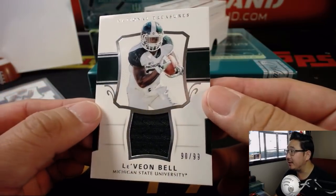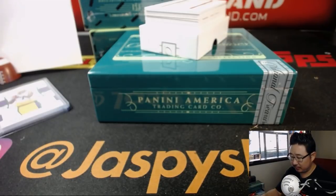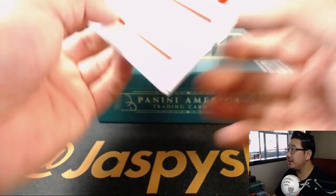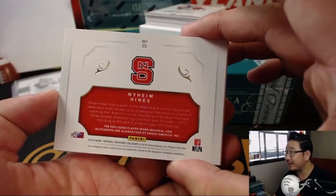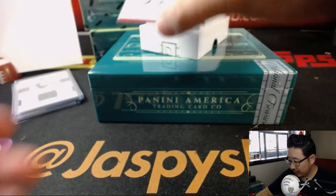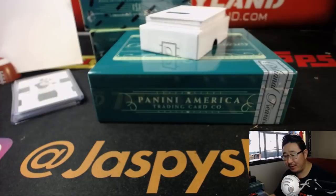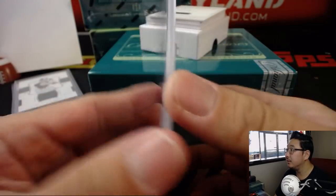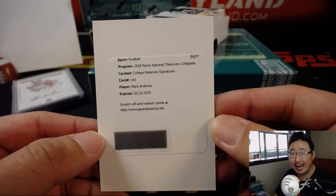Got Le'Veon Bell in his Michigan State gear, 90 out of 99. Zero — Bruce with the number zero. The book is 9 out of 99, Nyheim Hines, part of the NC State Wolf Pack — a Colt now, from a wolf to a colt. Megan on the board. We got Chris Spielman, 7 out of 25 — Anderson with the number seven. And college material signatures — it's a redemption, Mark Andrews for the number zero. That will be for Bruce.